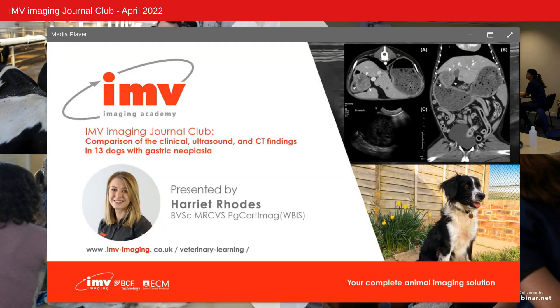Hello and welcome to the April edition of the IMV Imaging Journal Club. I'm Harriet, one of the members of the clinical team here at IMV. This month I've decided to look into the comparison of the clinical ultrasound and CT findings in 13 dogs with gastric neoplasia.